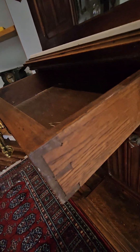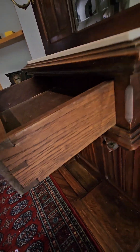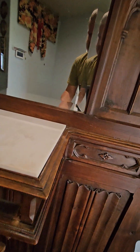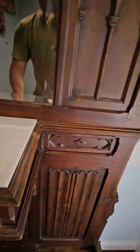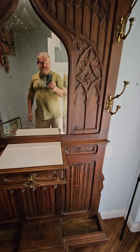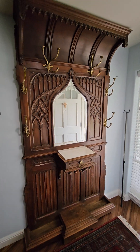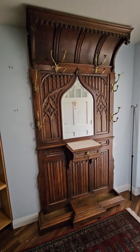Just beautiful carving underneath the drawer. The drawer has nice little dovetailing on it. The piece of marble seems affixed — coming out nicely. So this is a conversation piece, an entryway piece, just absolutely gorgeous. Again, it is 93 inches tall.